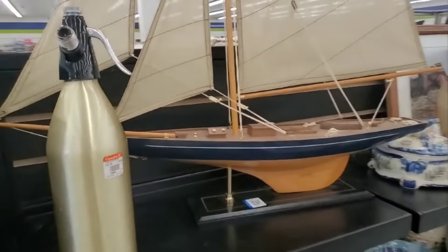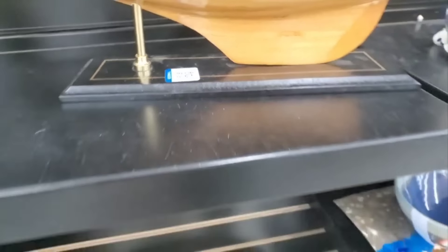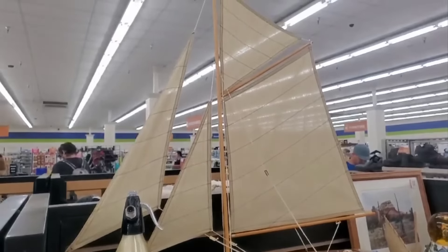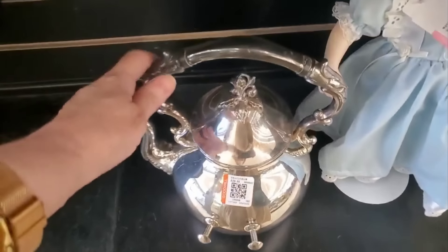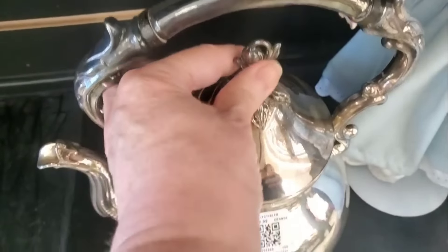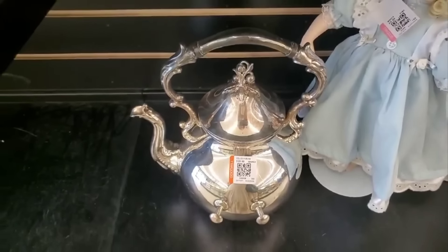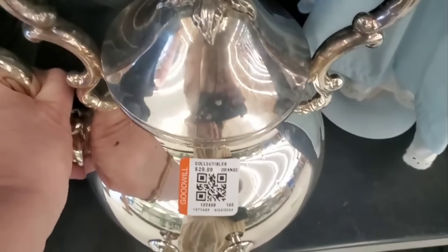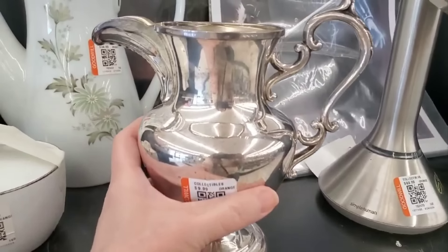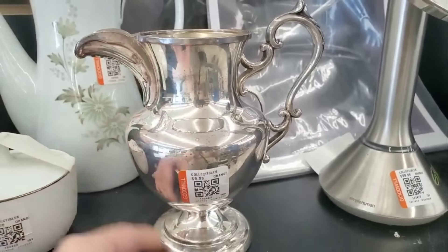If you love vintage and Goodwill finds, then you are in the right place, because this Goodwill is going to be amazing. Check out that ship — it was the first thing I saw when I walked in the doors. Here is a silver teapot — it is really unique. I'm going to show you that top. It's got like two arms sticking out — maybe you guys can tell me what that's used for. And here is a silver picture. I think this is a wine server — if you know, comment below.